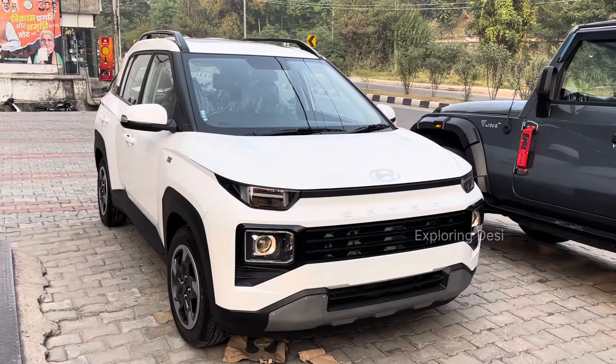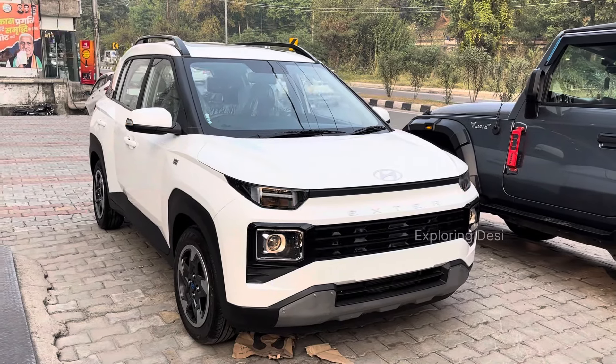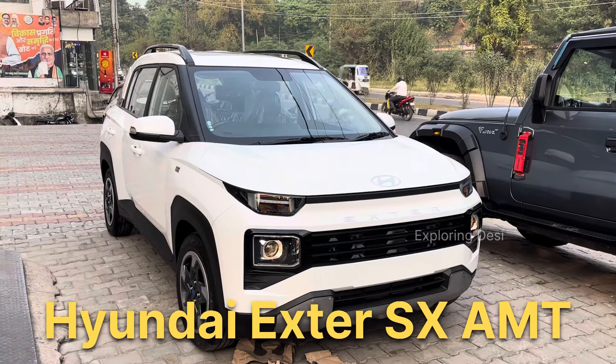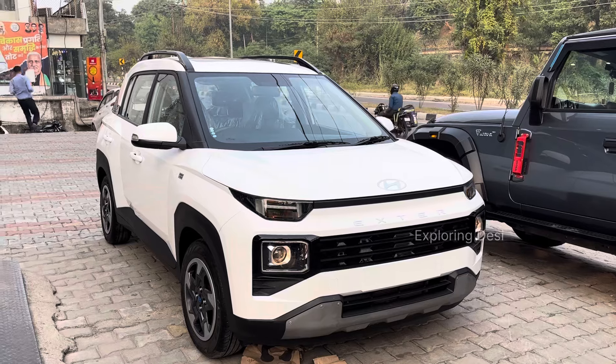Hello friends! Welcome to Exploring Desi! Today I have a very cute car for you. The name is Hyundai Exter. This is the SX Automatic Variant. It is a very good value for money model.